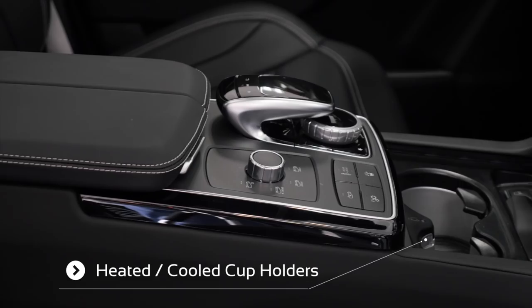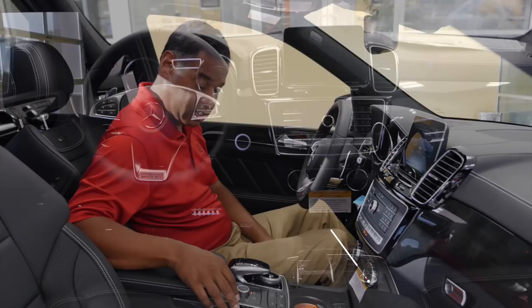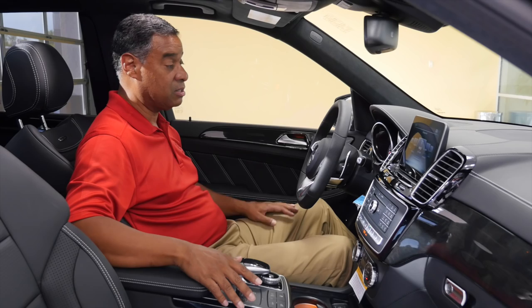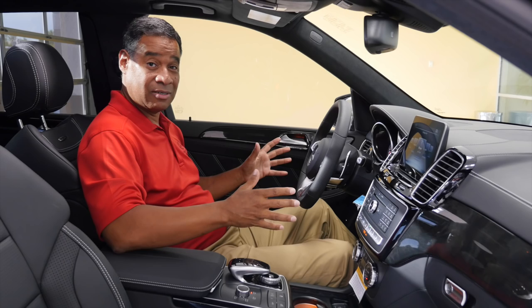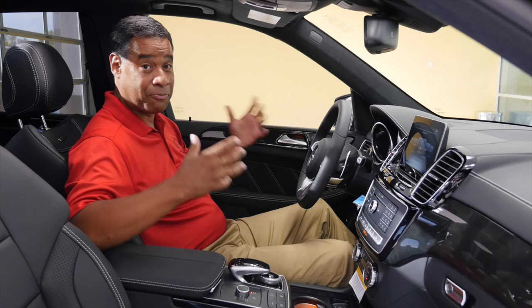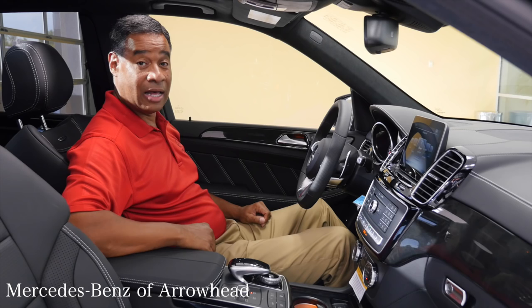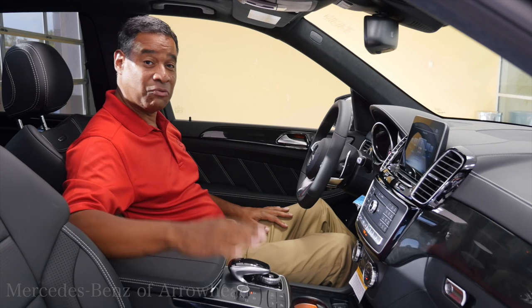This vehicle has what's called Dynamic Select, which gives you comfort, sport, sport plus, and individual modes. It controls the mapping for the engine and transmission as well as the steering effort. You can have the vehicle in sport plus for top-rated performance and adjust the steering effort however you like. The suspension can also be set for sport and sport plus, and the vehicle can raise and lower. There's a lot you can do to set this vehicle up to your individual tastes.